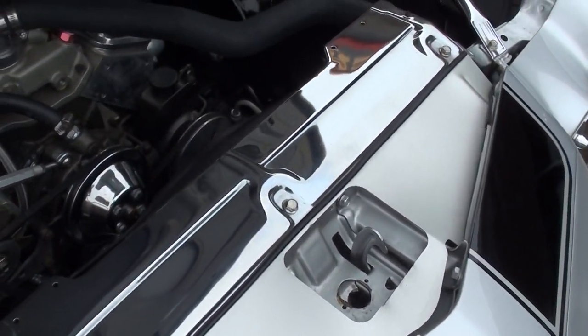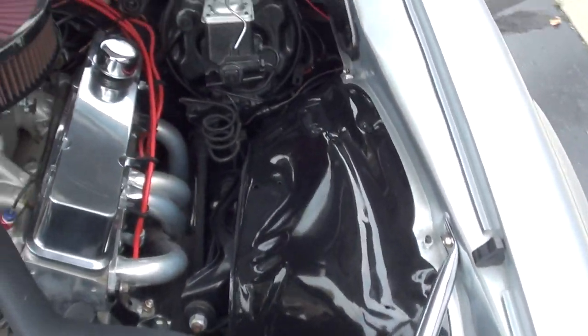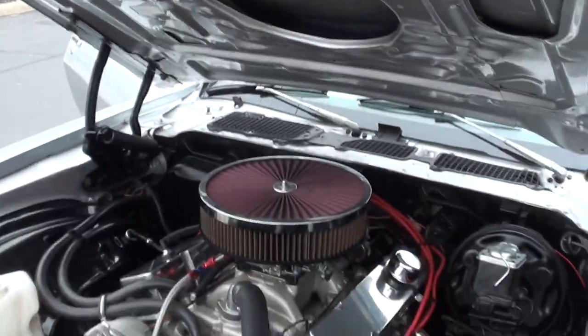Aluminum radiator with electric fan. I think it's got power steering and power front disc brakes. It's got a 700R4 automatic overdrive transmission with a lock-up converter.